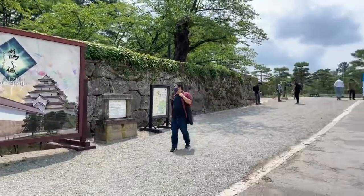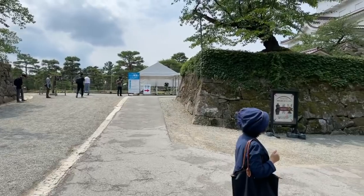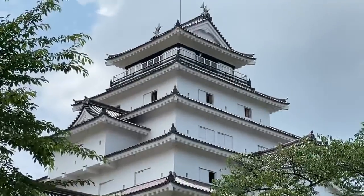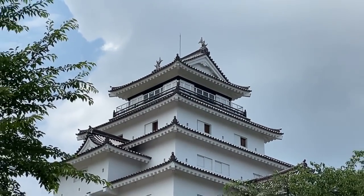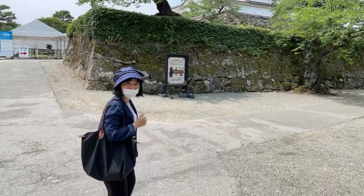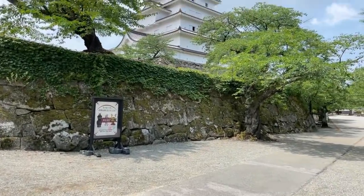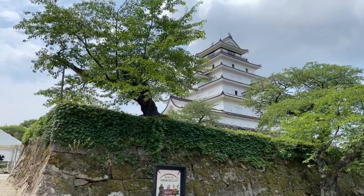I've got my fingers crossed that the signal is going to be okay. We're not allowed to film inside, but I will maybe cut the live stream and take you straight to the top, which is pretty cool up there. You get a nice view of the city of Aizu Wakamatsu. Is this the tallest building in Aizu Wakamatsu? Yes, it's the tallest building still even today - it's five storeys and it stands on the foundation, so this must be the tallest.